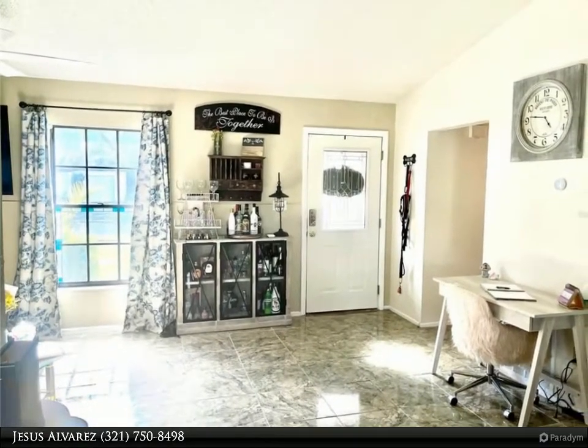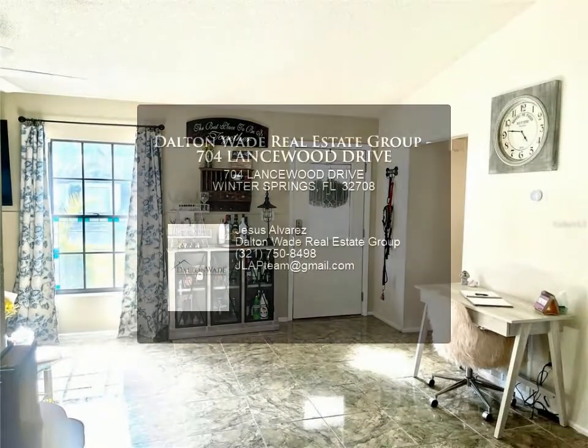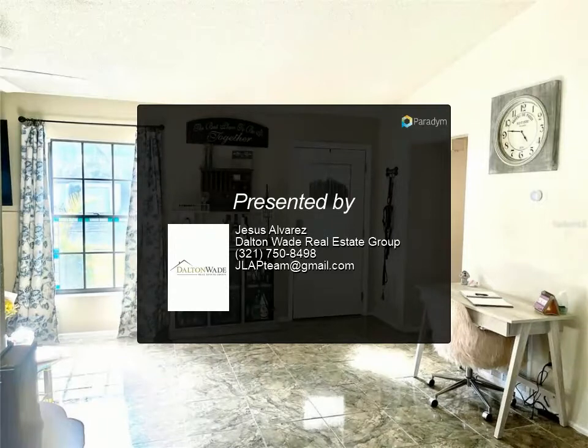Hurry, don't look any further. Here is your spacious affordable pool home and it's move-in ready. This home will not last — don't wait, schedule your tour today.